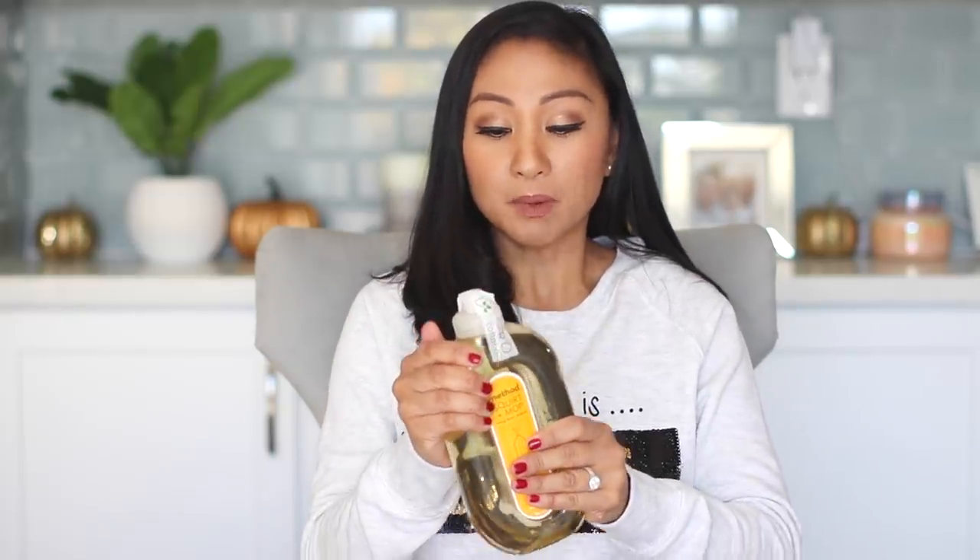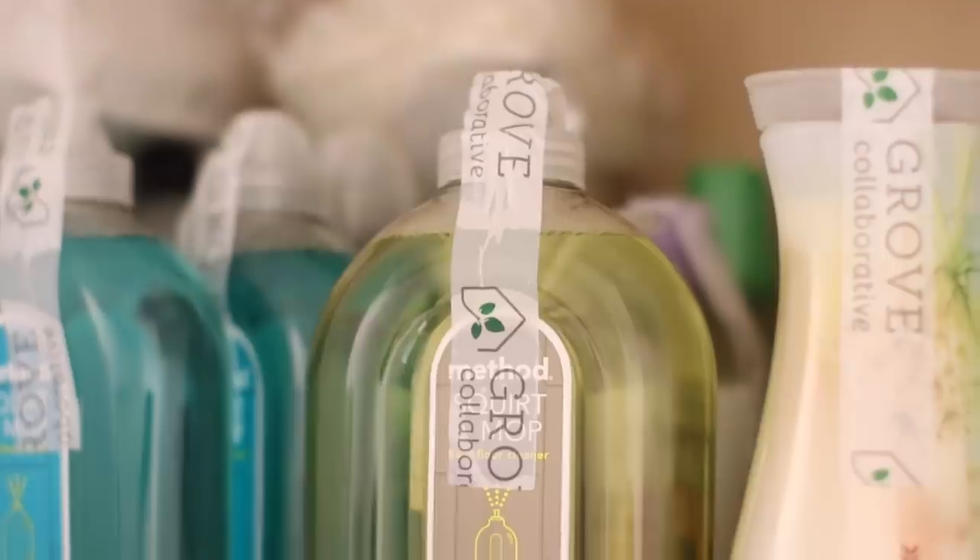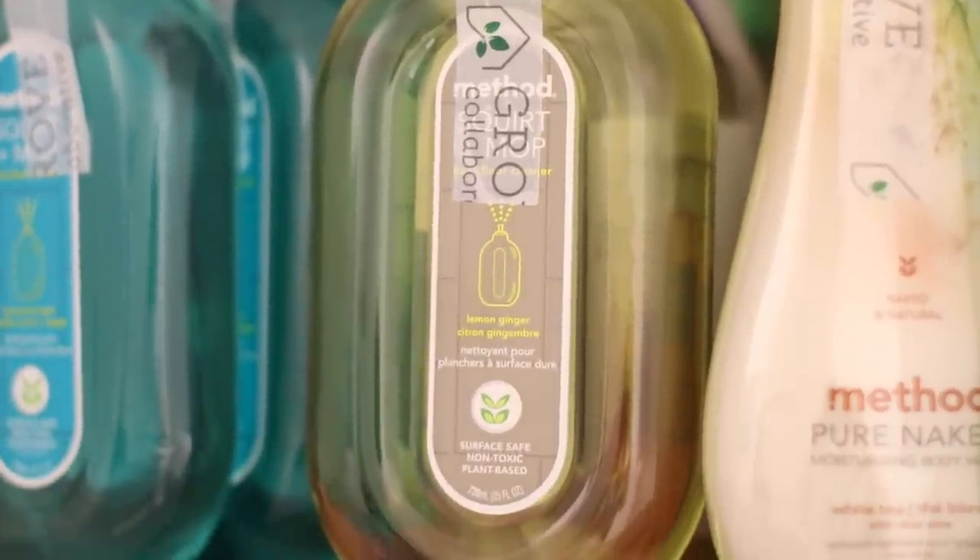This is not sponsored — I purchased everything, and I'm just so excited to share it with you. The first thing that I use all the time when I mop, and it probably gets the most questions, is the Method Squirt and Mop Hard Floor Cleaner. I got the Ginger Yuzu scent, and this stuff is great. I have porcelain floors that look like gray wood, and this just works — it's magic. It makes it smell good, shines it, and cleans it. Some people say when they use this product it's sticky — I absolutely disagree.